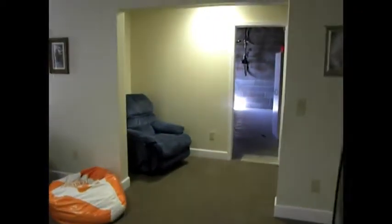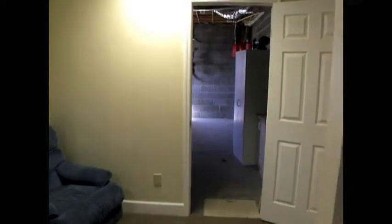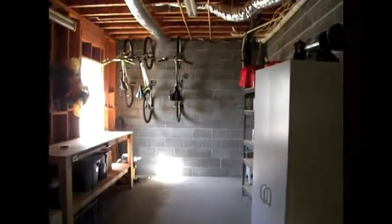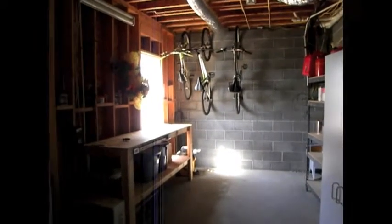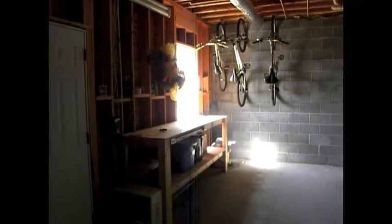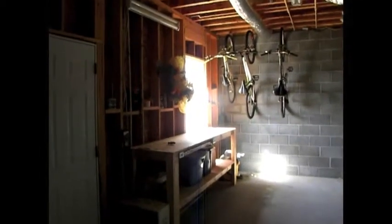And then out here you've got another unfinished room that's been utilized as a workshop. It opens up out to the back deck and backyard. They've set up a space to hang their bikes and have shelves for paint, tools, and things like that. Keeps your garage free from that stuff. And this room can be finished if you wanted to — it has a window back there as well.